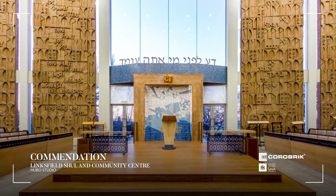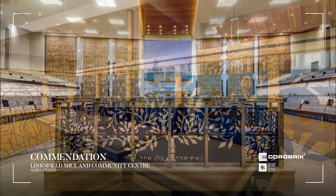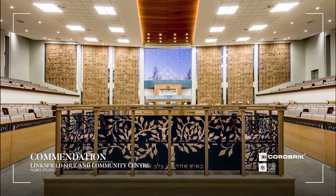The synagogue opens directly onto the new community centre, which consists of an auditorium that fits over 250 people.